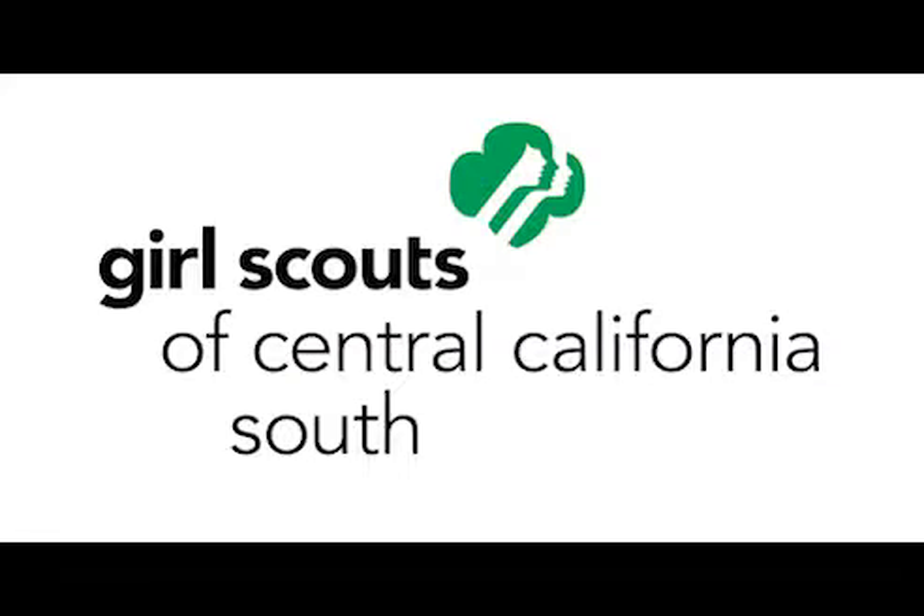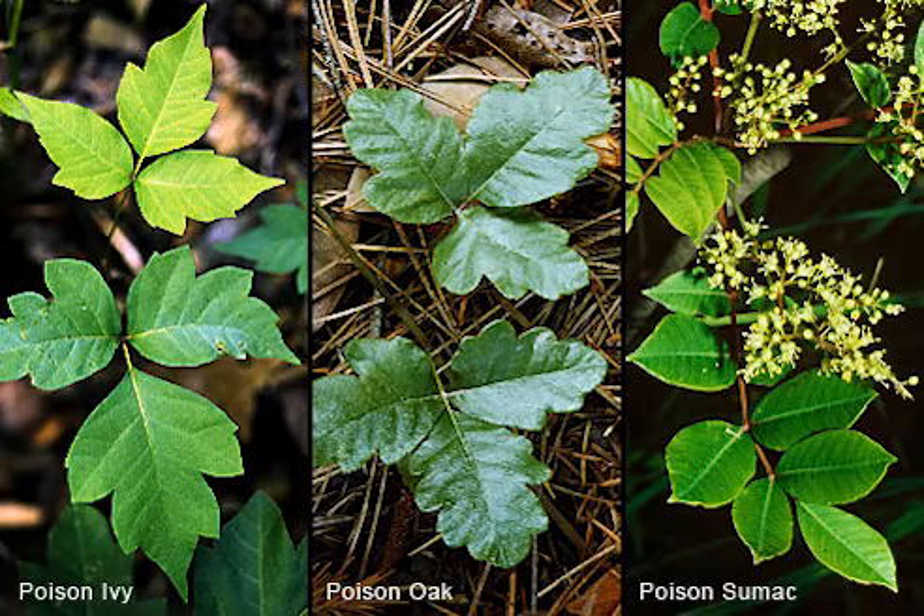Thank you for joining us today at Girl Scouts of Central California South for this short and snappy video on how to identify poison ivy, poison oak, and poison sumac.